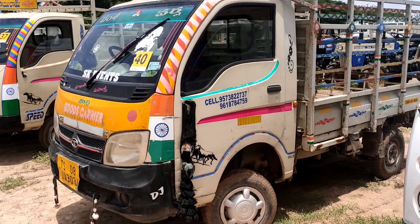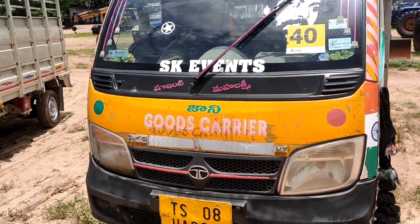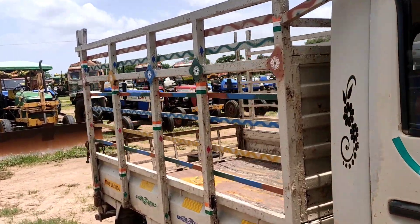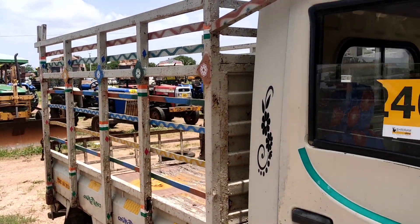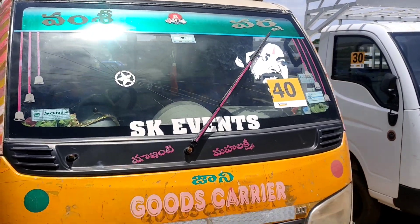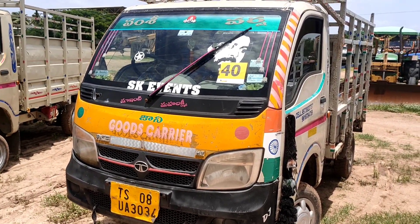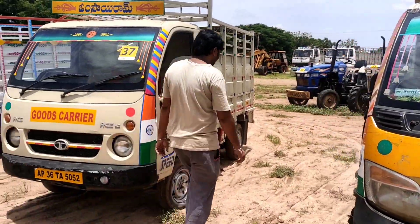Next week is Lot No. 40. Here is a Tata Ace. Tags in the 12th month of 2021. I got ₹1.5 to 2 lakhs for Lot No. 40. If you want to watch this video, subscribe to our channel, press the bell icon and press the notification button. I have bikes, cars, and lots of new videos.